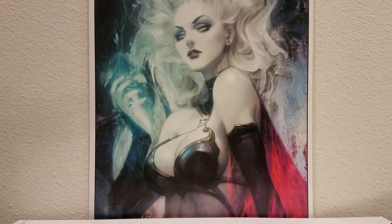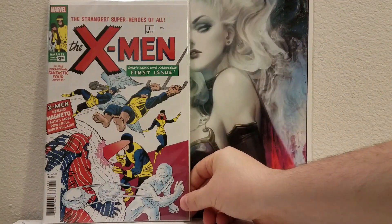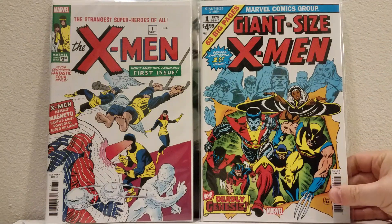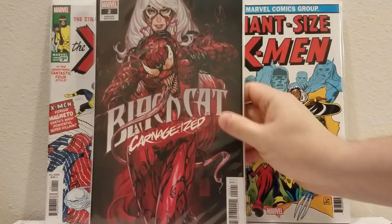Here are some pre-orders I got from last month that I didn't get to show. I got the facsimile of X-Men number one — really nice. I'm never gonna have the original so I might as well. I like the facsimiles, they're pretty cool. I got the Giant Size X-Men — really awesome. It makes me appreciate the old stuff more when they reprint it with the nice paper and all the ads.